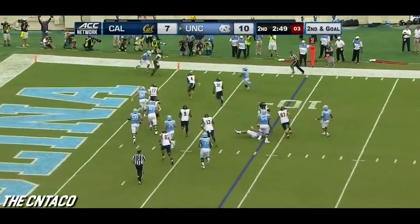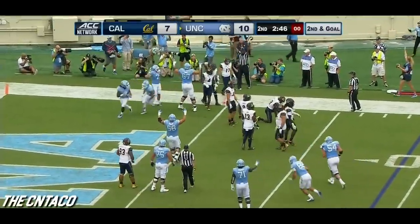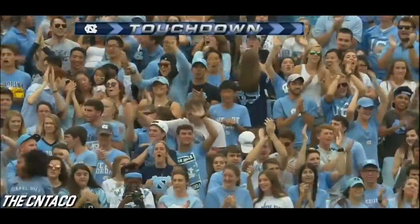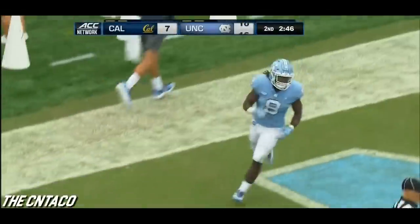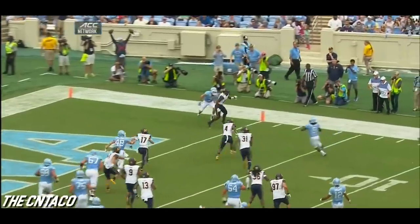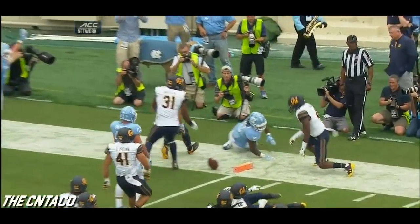Sherratt flips it out, Michael Carter upended near the pylon and a touchdown — what an effort! T.J. Logan's number — watch the young guy go high and break the pylon!